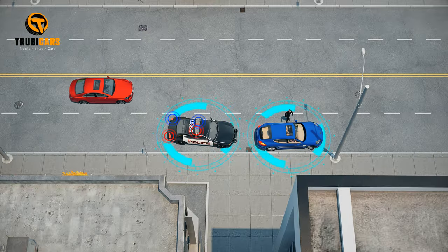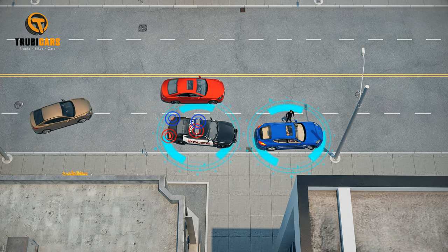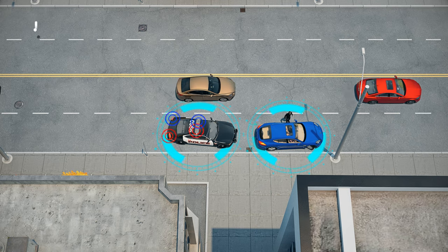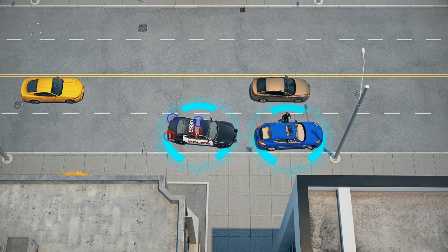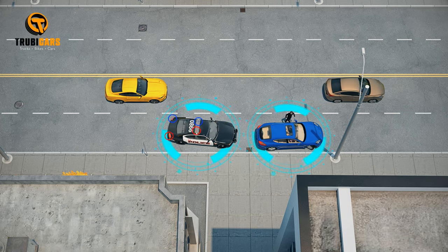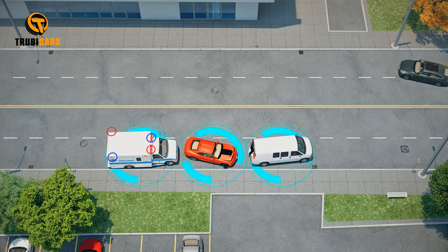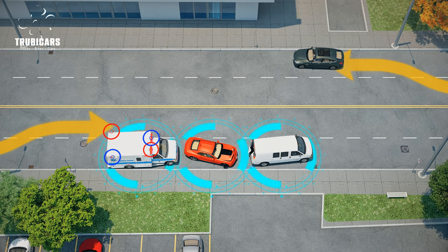When passing a stationary vehicle with its warning lights activated, such as an emergency vehicle, tow truck, or roadside assistance vehicle, reduce your speed and proceed with caution. Only overtake if it is safe to do so.